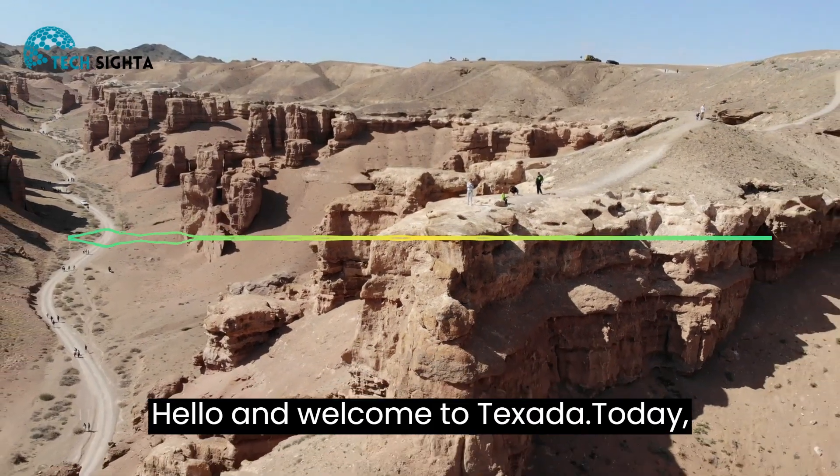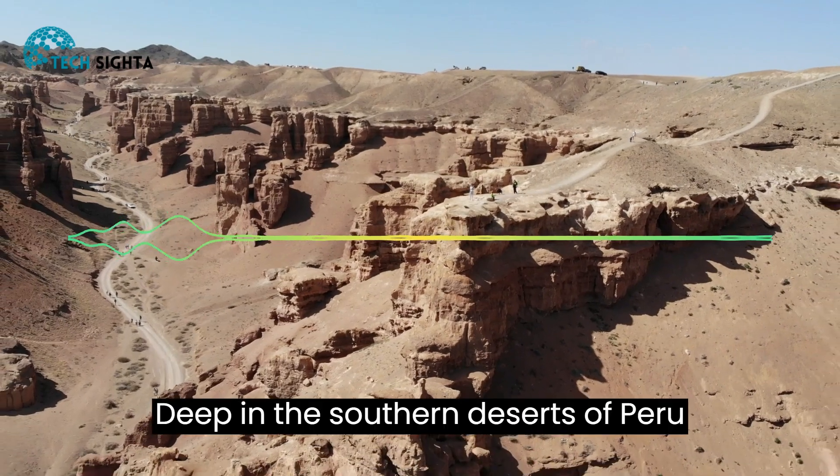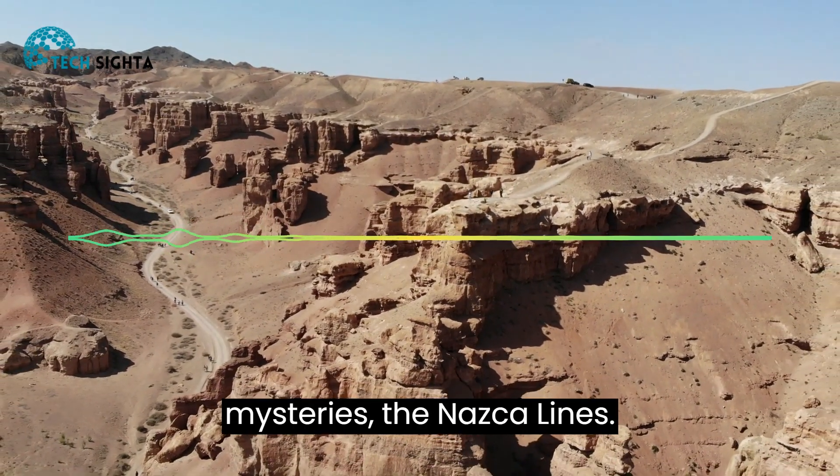Hello and welcome to TechSida. Today our video is about Nazca Lines. Deep in the southern deserts of Peru lies one of the world's greatest mysteries, the Nazca Lines.